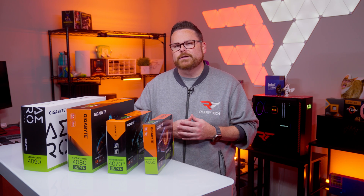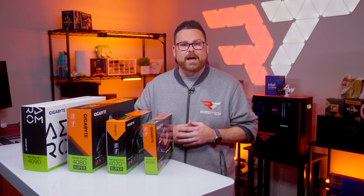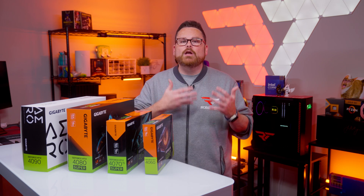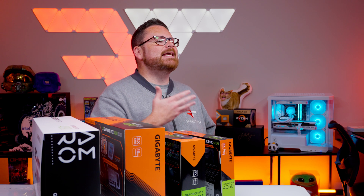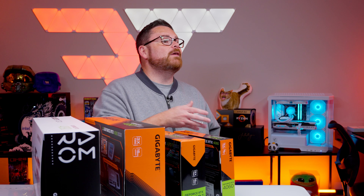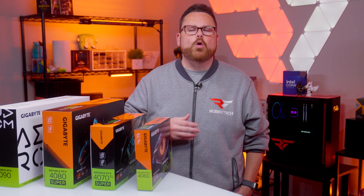We've heard you guys wondering about NVIDIA's new 40 series Super GPUs, and if one of them might be worth using in your next upgrade. Thanks to Gigabyte, we have a few of these GPUs to help you come to that conclusion. In this video we're gonna focus on two specific series: Gigabyte Gaming and Gigabyte Eagle. This is not a review — it's an introduction and overview of the Gigabyte brand of GPUs. This is also not sponsored, though we did receive some of these GPUs.